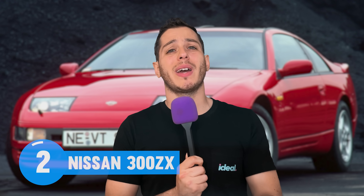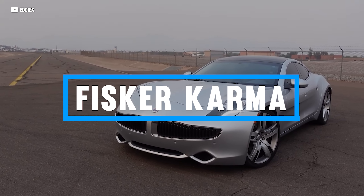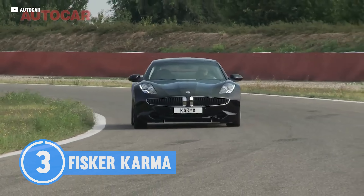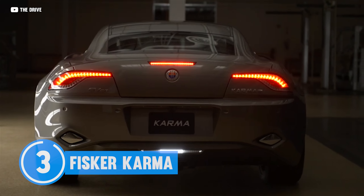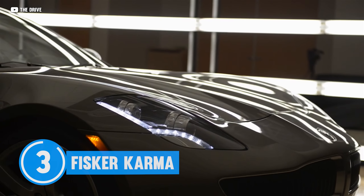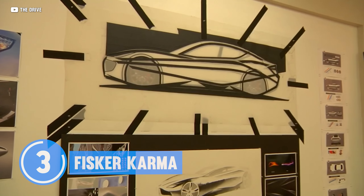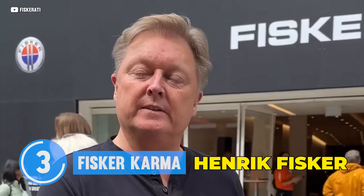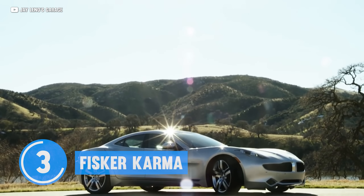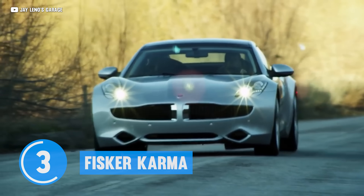But next up, we've got a car that doesn't really go sideways and doesn't really respond to tuning: the Fisker Karma. You've heard it whispered about at car shows. You might have seen one on the road, and if you did, you probably confused it for an exotic supercar, since it looks like a mix between a BMW Z8 and an Aston Martin Vantage.